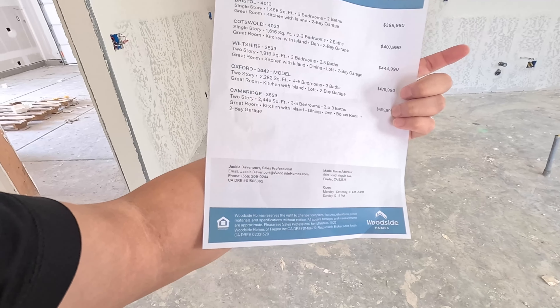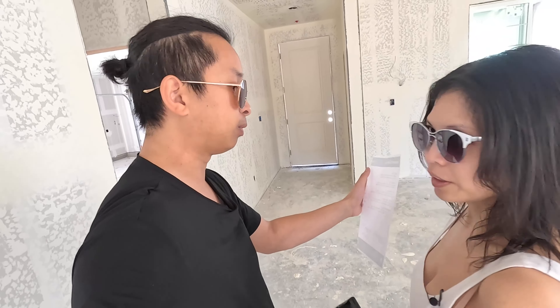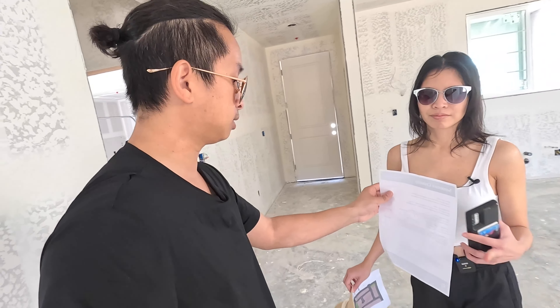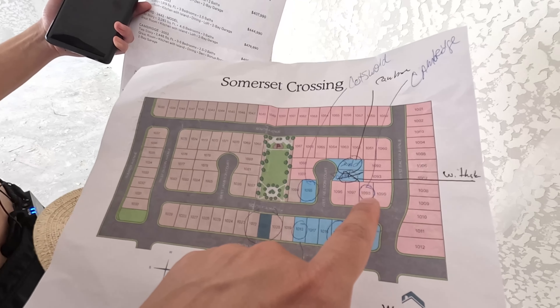I want to show them this model, which I believe is the Cambridge model that we haven't seen yet that they have for sale. Let's go to the Cambridge model — lot number 93. The Cambridge is currently listed at about $517k, but again I think they'll reduce the price and offer credit for closing costs. Let's go ahead and tour it.